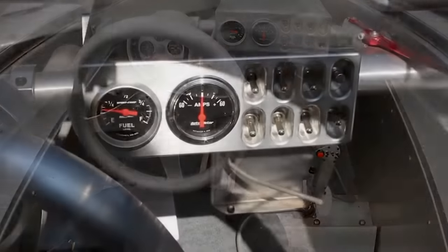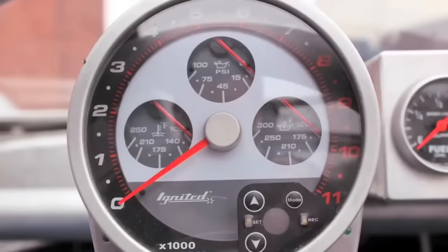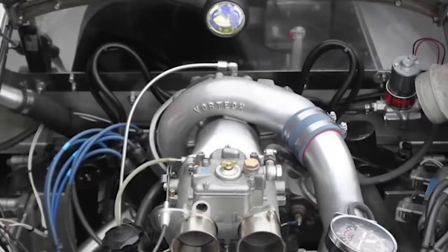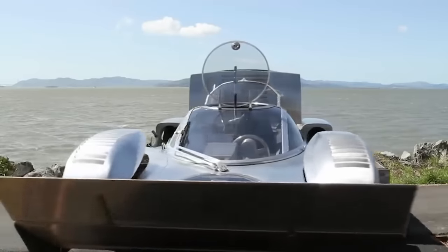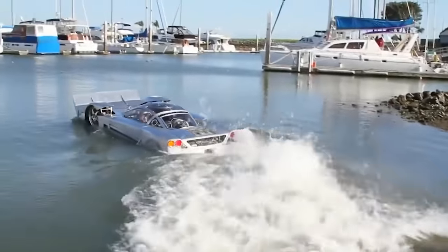The body is TIG-welded aluminum partnered with CNC-milled parts, and it travels at speeds of around 180 miles per hour on land — and that's not even with its final engine. It currently has a 174-horsepower Mazda 13B rotary engine, but will eventually have a 300–600-horsepower Renesis RX-8 engine to set the sea speed record. The finished Sea Lion will be able to travel at 45 miles per hour across the water.